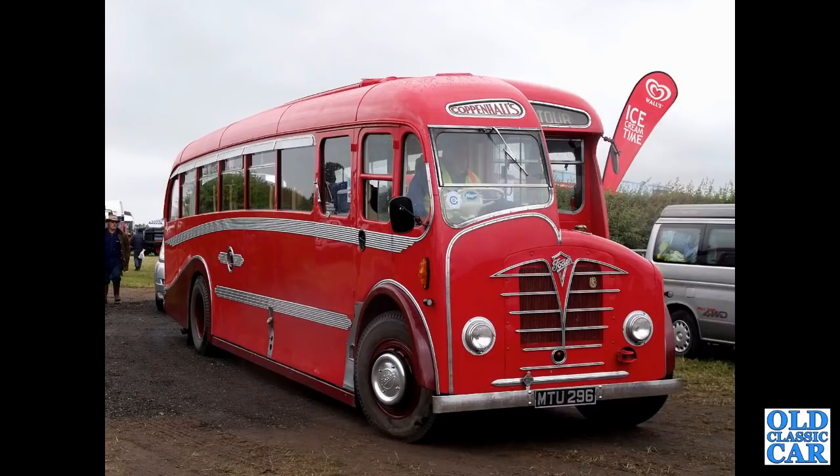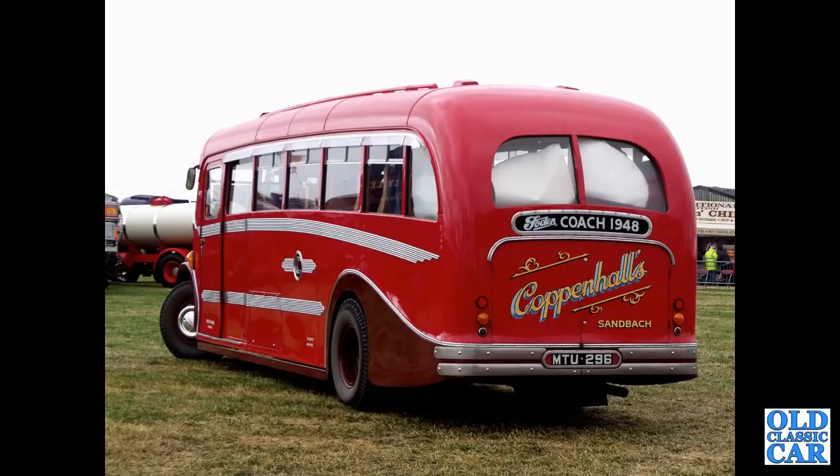Another half-cab here — Copernalls. MTU296 is a Manchester registration, a PVFE6 from 1950. Here's a front view of that particular coach, and here's a rear three-quarter view of the same 1948 coach. What a bobby-dazzer that is.